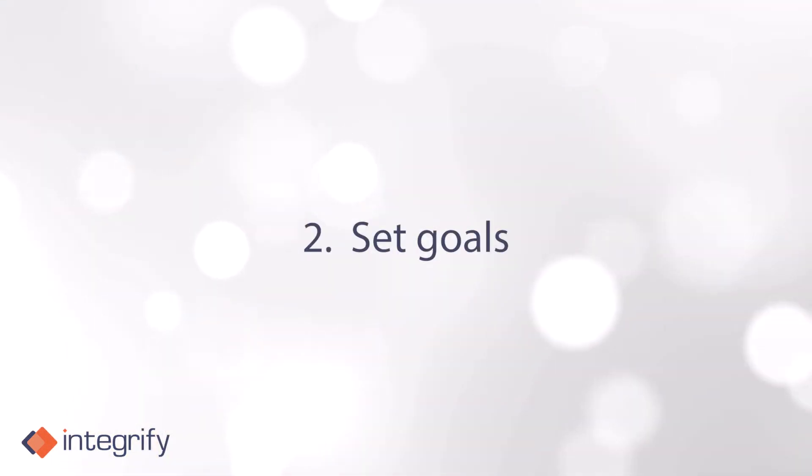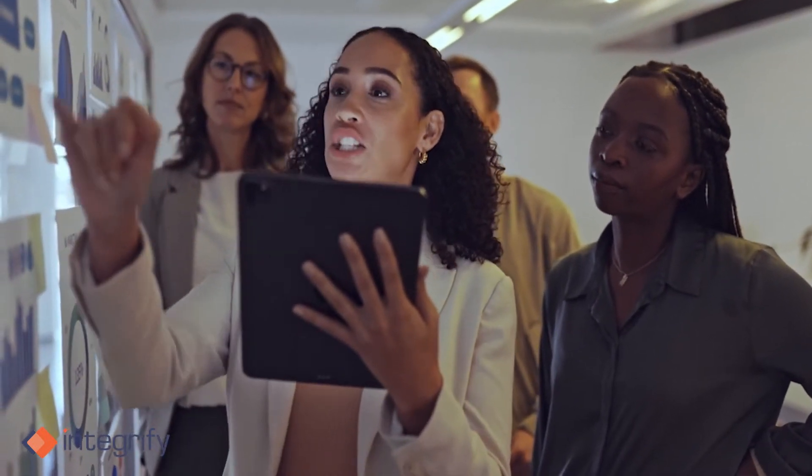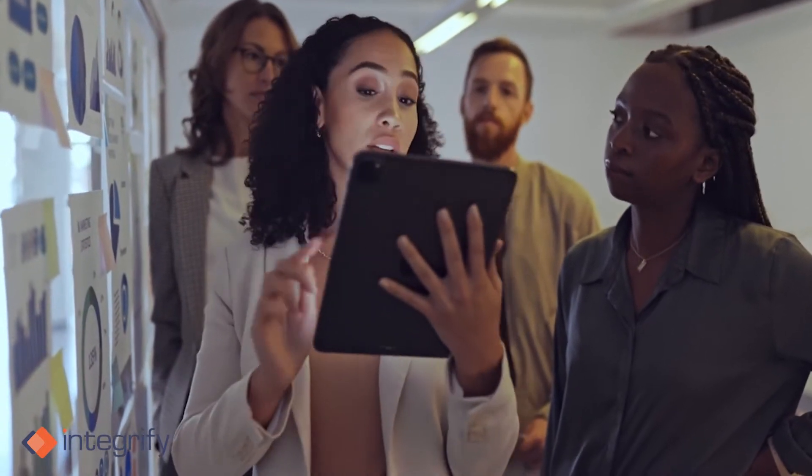Two: set goals. Set clear goals for your employees to show them what success looks like in their role. When employees know what's expected of them, they'll perform better and are more likely to have a positive experience at their organization.